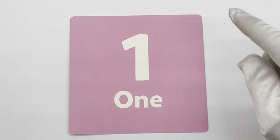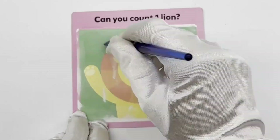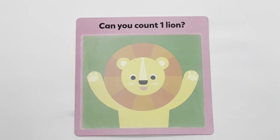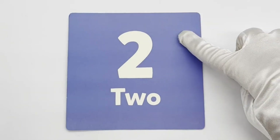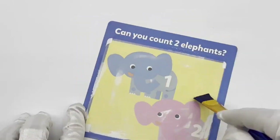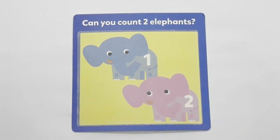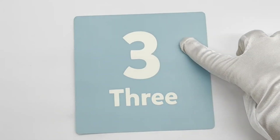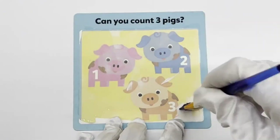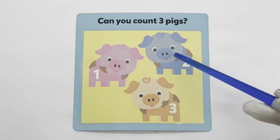1 — pink. Can you count 1 lion? 1. 2 — blue. Can you count 2 elephants? 1, 2. 3 — light blue. Can you count 3 pigs? 1, 2, 3.